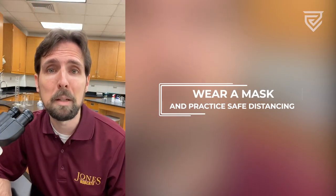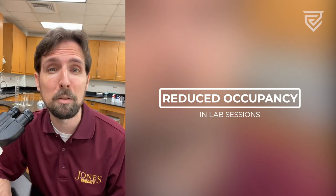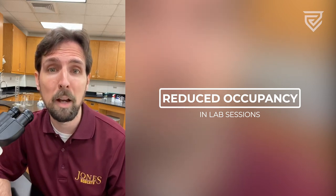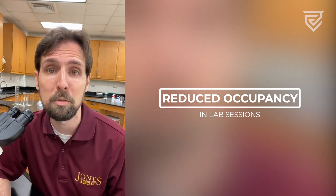Everyone will be required to wear a mask and maintain physical distancing in the lab environment. We will operate the labs at reduced occupancy by having students attend in small groups set by the instructor. The groups will meet during the listed class or lab times on the student's schedule, and additional lab scheduling details will be provided by the instructor in Canvas.